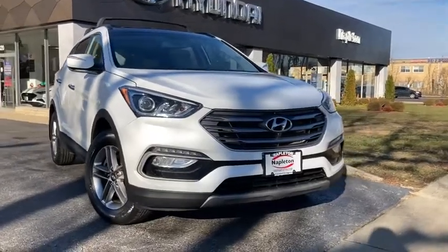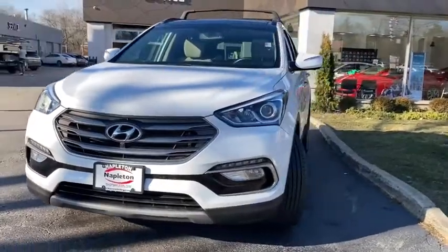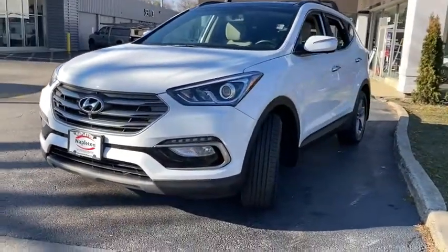You are going to love the 2018 Hyundai Santa Fe. Style, quality, performance, value. Need we say more?